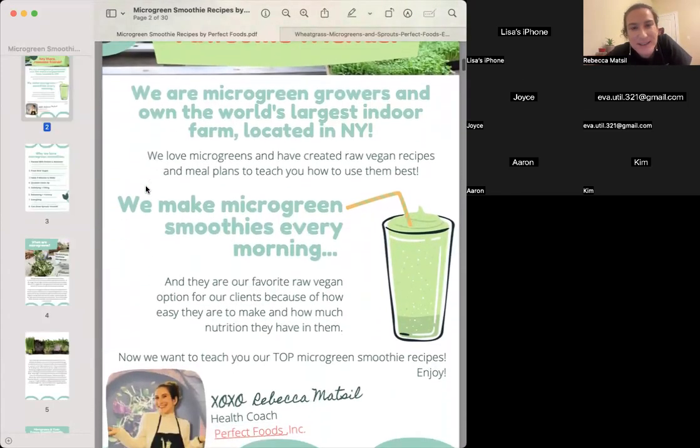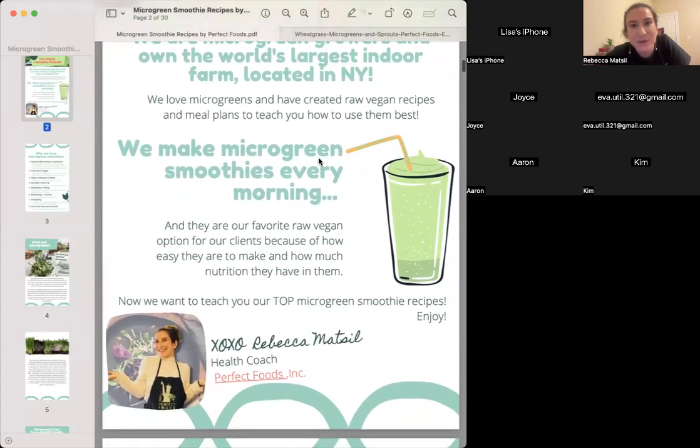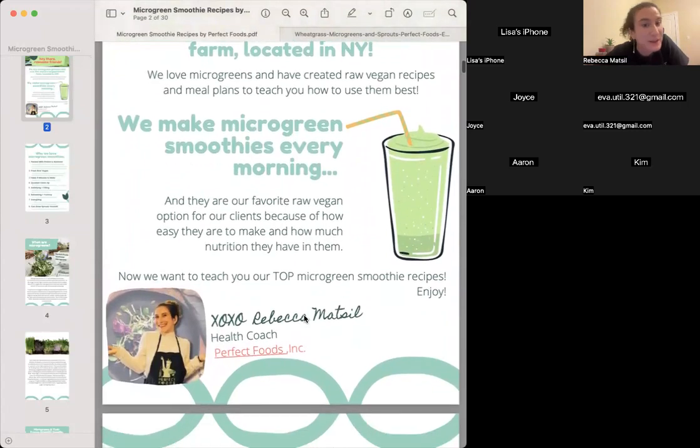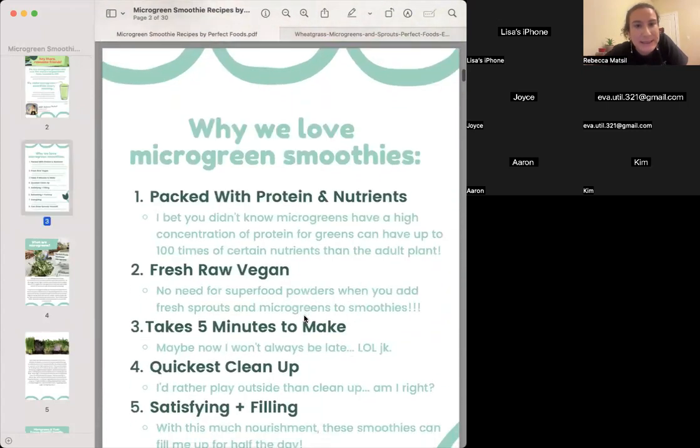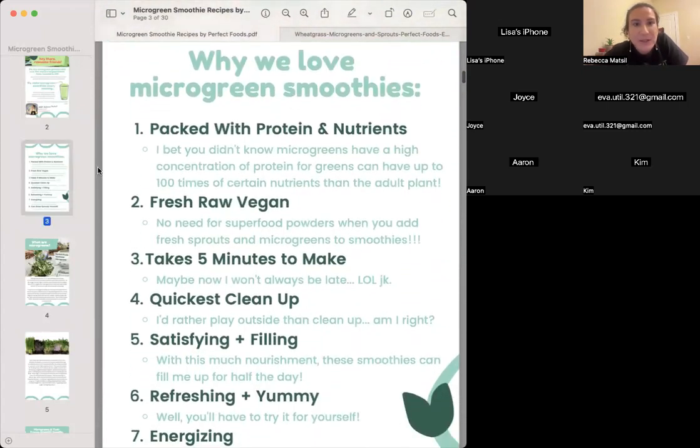We make micro green smoothies every morning — there's almost never a morning I don't make one. Why we love micro green smoothies: they're packed with protein and nutrients. Did you know they can have up to a hundred times the nutrients as the adult plant? The micro greens are fresh and raw vegan, so you don't need to use powders. You don't know where those powders are coming from or what fillers they have.